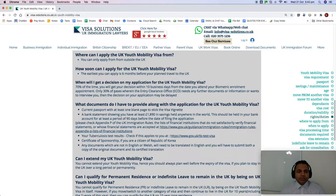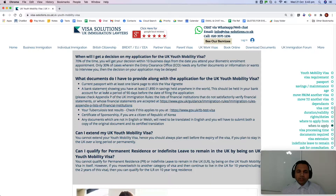When will you get a decision on your YMS — Youth Mobility Scheme — application? In 70% of cases, you will receive a decision within 10 business days from the date you attend your appointment. In 30% of cases, where a caseworker needs further documents, information, or wants to interview you, the decision may be delayed.